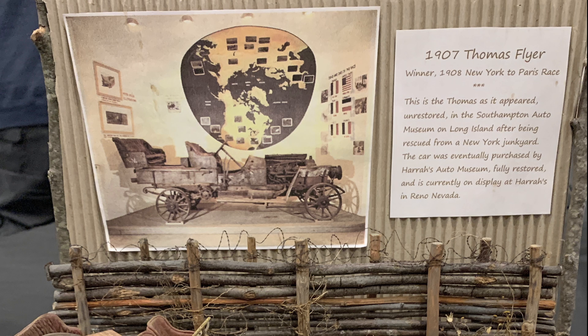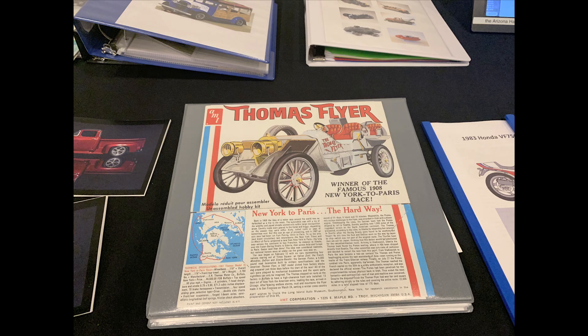He already had a garden variety Thomas Flyer, so he wanted to make sure this one looked like the winner of the race — like it had been to a race. This is the build book, which is what we came across first. It's a fabulous reworking of a plastic model, because it was never offered in junkyard condition — it was offered in the condition it now appears in the Hera collection in Reno.